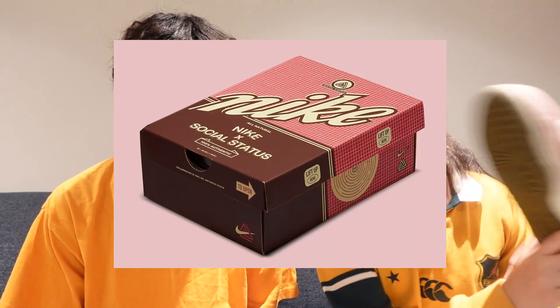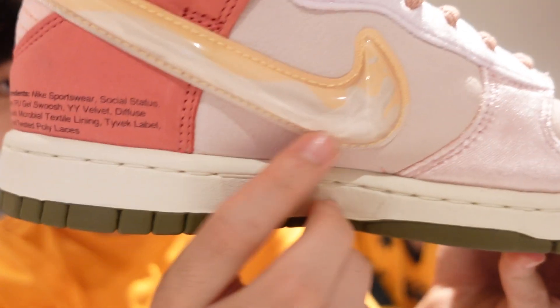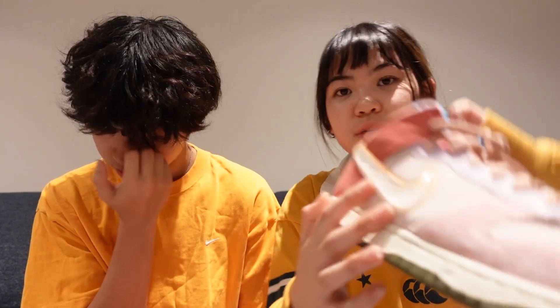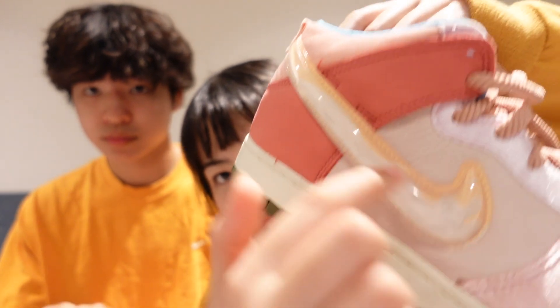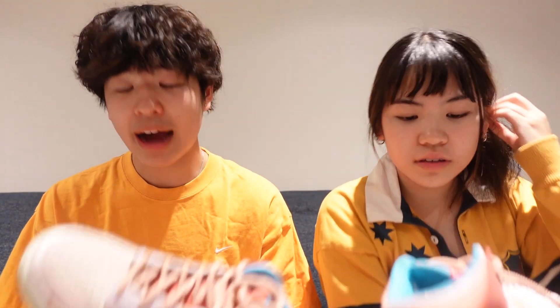I actually really like these shoes. I don't have the box here but I'll show it anyway — the box is so cool. It literally came like a cereal box, and it also had the ingredients on it. And the swoosh — it's like a bubble. The textures on everything — like Dylan said, it's a bubble, but inside there's like milk, like cereal. And then you have this velvet material, so overall it's a really special shoe.